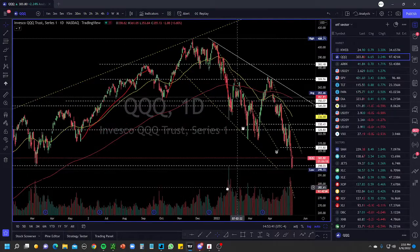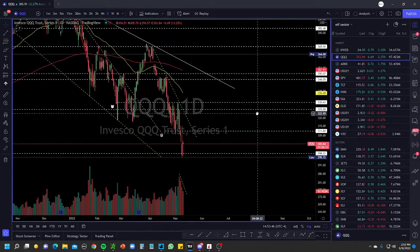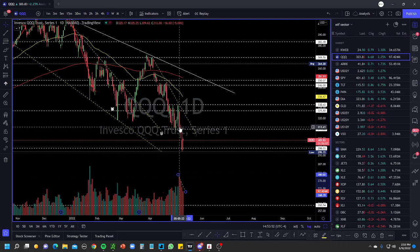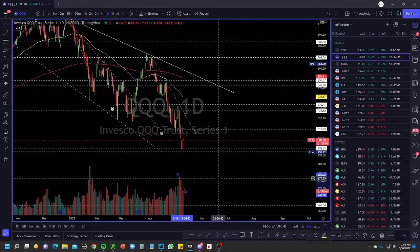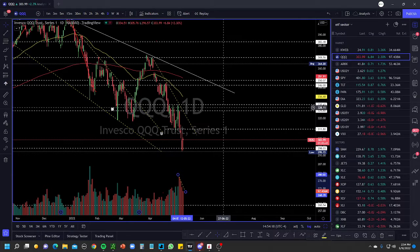One important thing I focus on in my analysis is the declining volume over the last few days. We're seeing sell, sell, sell — but the volume is not increasing. This is telling me we could possibly see an exhaustion of the move to the downside and revert back to the upside. The volume is decreasing while the move is falling — this could indicate a temporary pause in the down move. I'm looking for either consolidation or a breakout of this downtrend line.